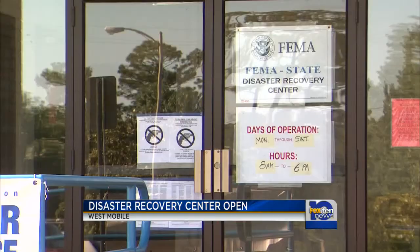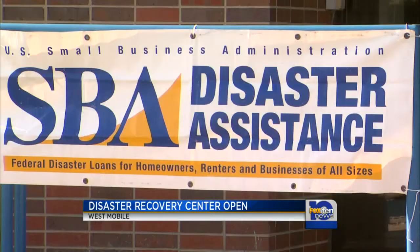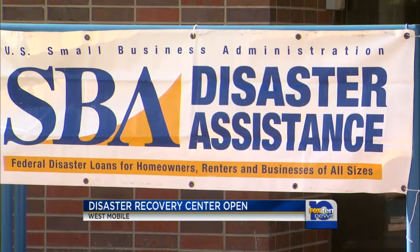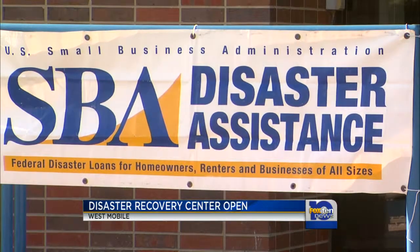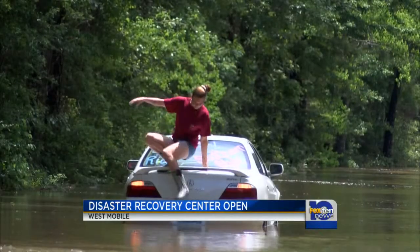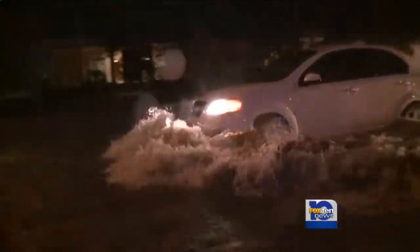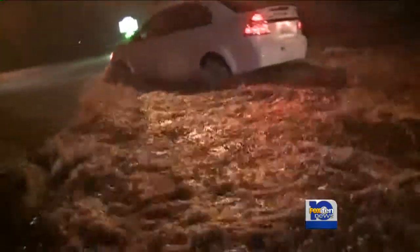The disaster recovery center is operated by FEMA and the Alabama Emergency Management Agency. A representative of the Small Business Administration was also on hand this morning and said his agency has already approved more than 16 loans for more than half a million dollars for Alabama residents with storm-related damages not covered by insurance.